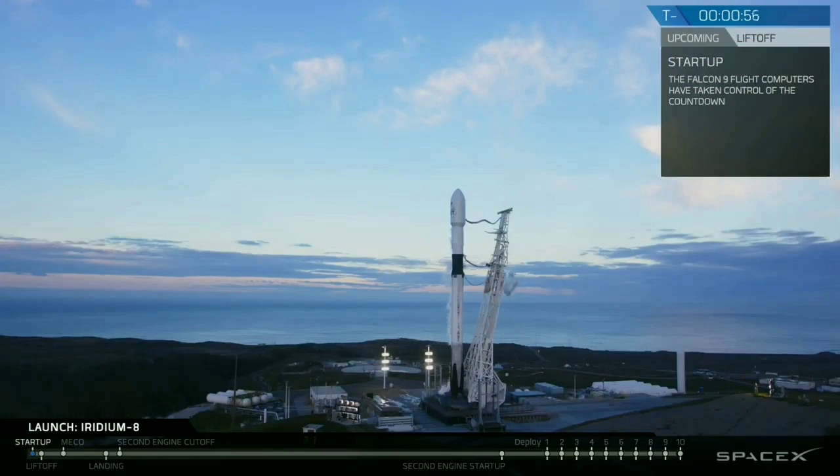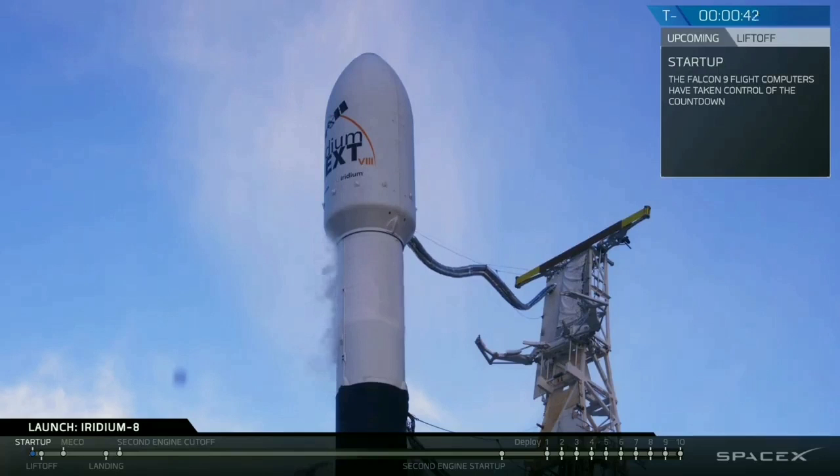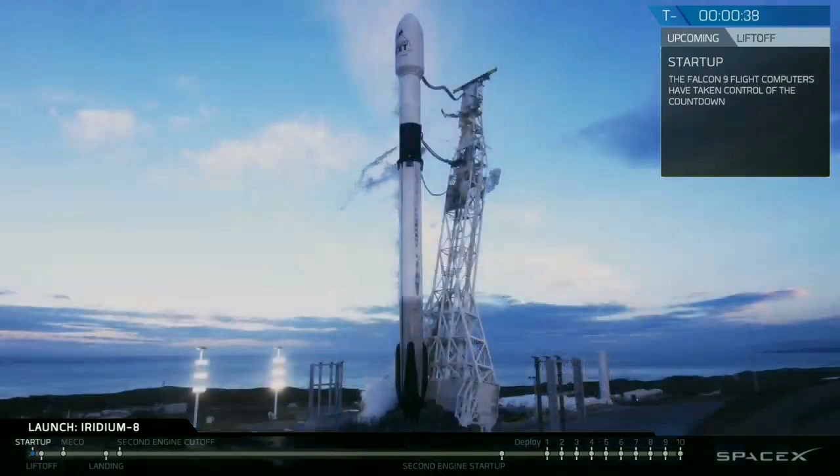Falcon 9 is in start-up. This is the launch director. Falcon 9, go for launch.